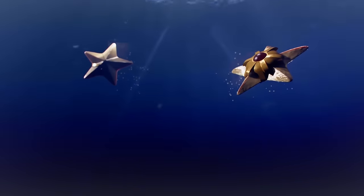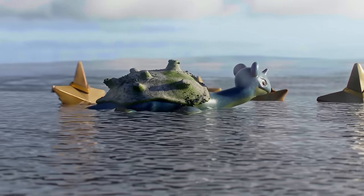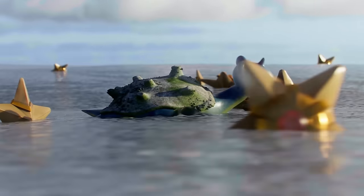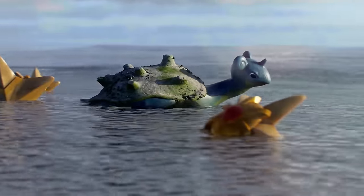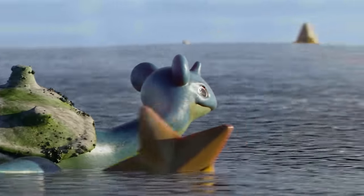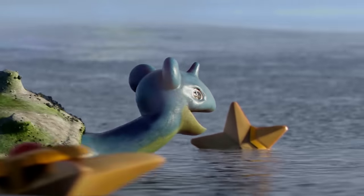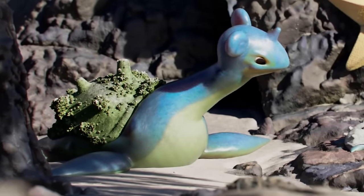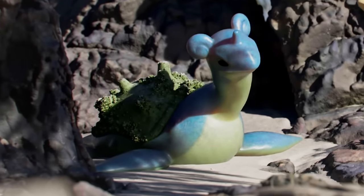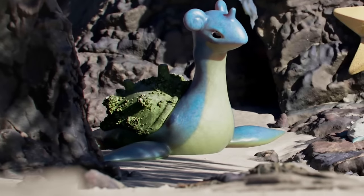The magnificent marine reptile, Lapras — also known as the Transport Pokémon. Watch as this water and ice type elegantly traverses the water, passing its fellow Pokémon on its thrilling journey homeward. Female Lapras like this one display remarkable strength, capable of traversing hundreds of nautical miles in a single sitting. Known for their amiable nature, Lapras frequently lend a helping hand in transporting items and trainers across perilous waters.